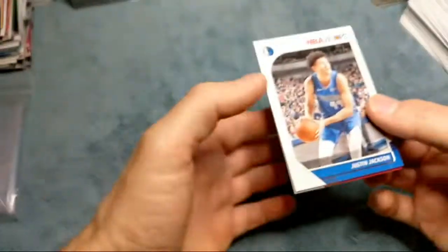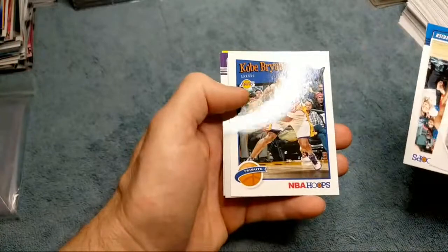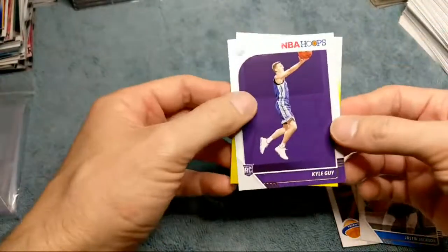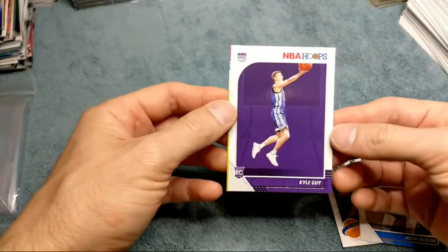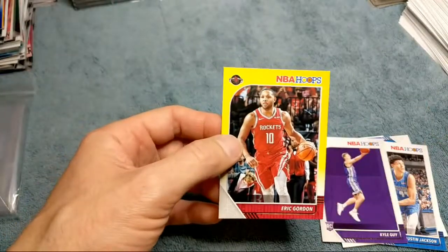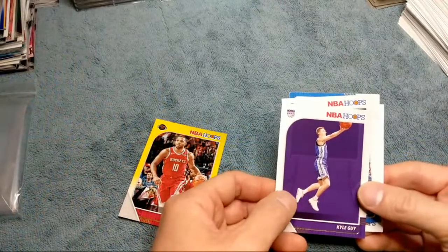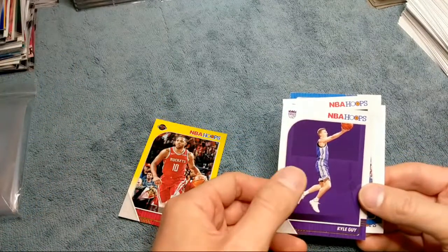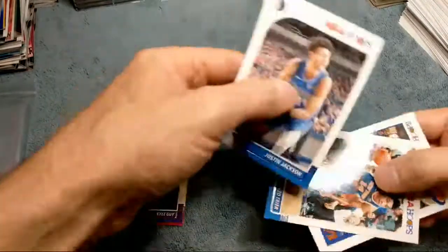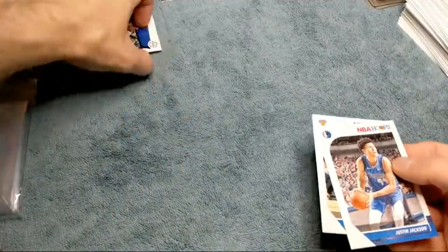Justin Jackson, nice. We got a Kobe Bryant, a Kyle Guy rookie card — I was watching the game with him in it yesterday — and an Eric Gordon yellow card. So nothing super great. I was watching the Duke game. Anyway, really nice, got a Kobe Bryant. Okay, let's start a pile back here and get into some of these jumbo packs.